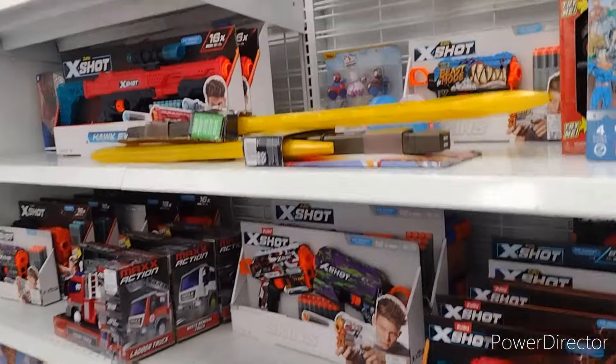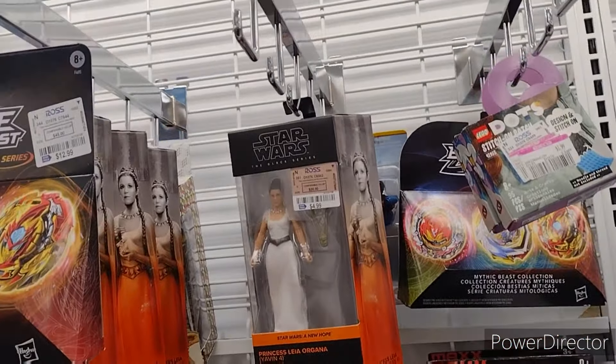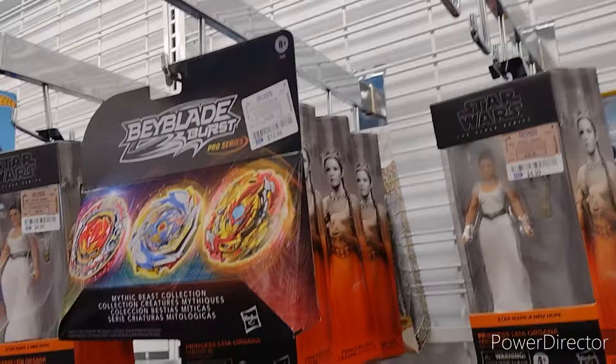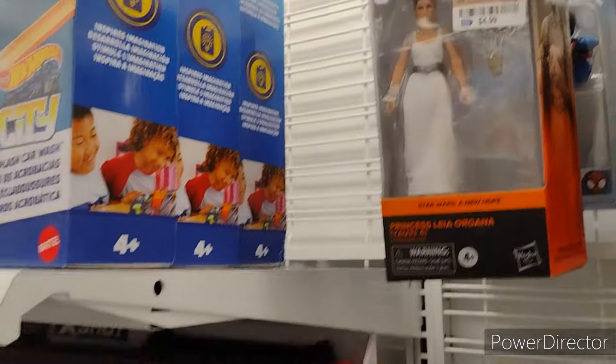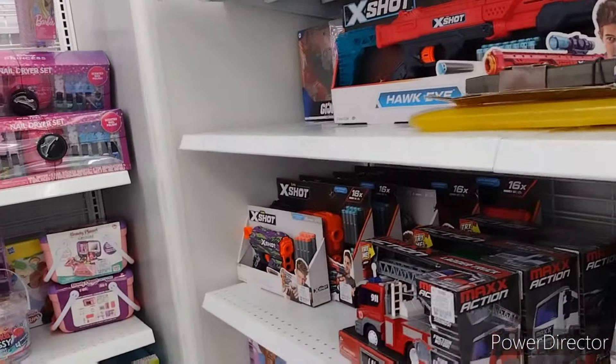Moving on up. They do have Yavin Leia — a nice full stack of Yavin Leias — and that appears to be the only newish thing here.